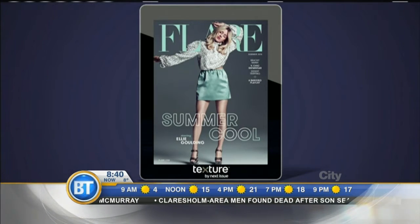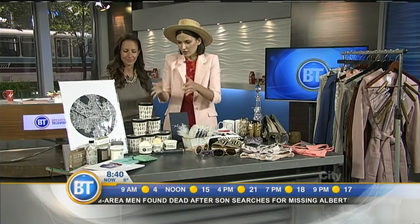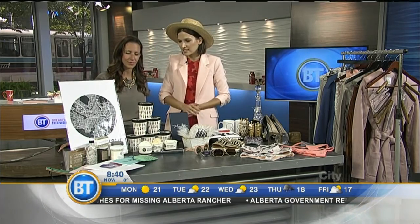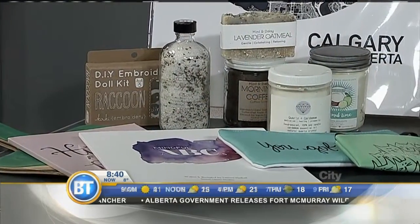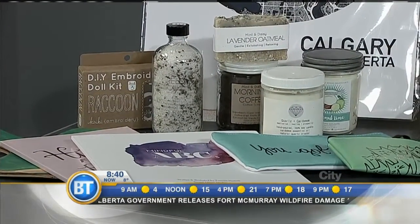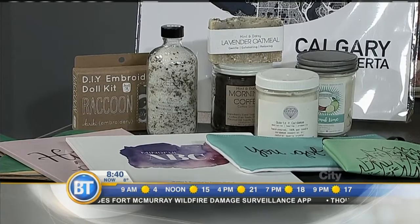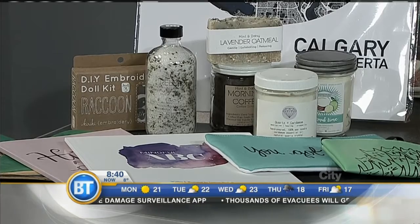Good morning. You've got a great selection — always great to see you. Tell us what you've brought along. So much stuff! I've got ice cream first so that it doesn't melt on us too fast. First up is Greater Goods YYC. It's a new shop — it's been open for a couple of months now up in Bridgeland, just beside Whitehall Restaurant. It is a really beautiful space showcasing local artisans and designers.